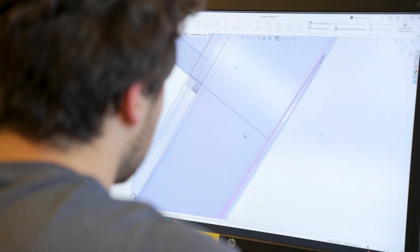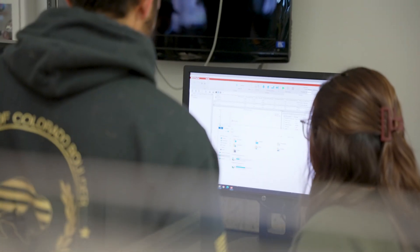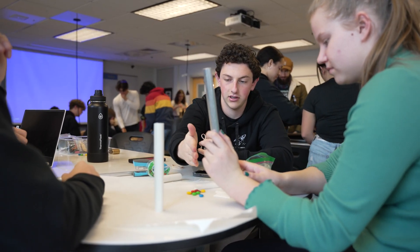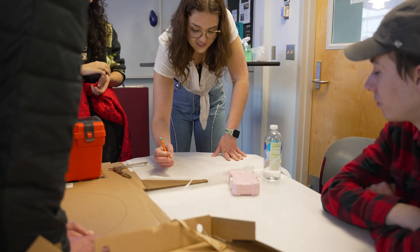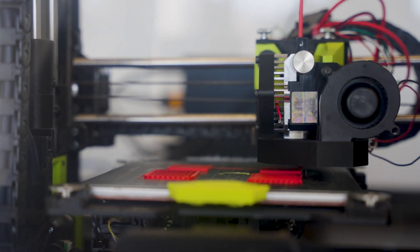The integrated design engineering program offers the value of a rigorous traditional engineering degree while giving you the opportunity to explore your interests. This project class that I'm in right now — it's the first-year project class. Its whole goal is to give you experience building projects, with Arduinos, CAD, 3D printing, and the machine shop even. You get great experience with all of that.